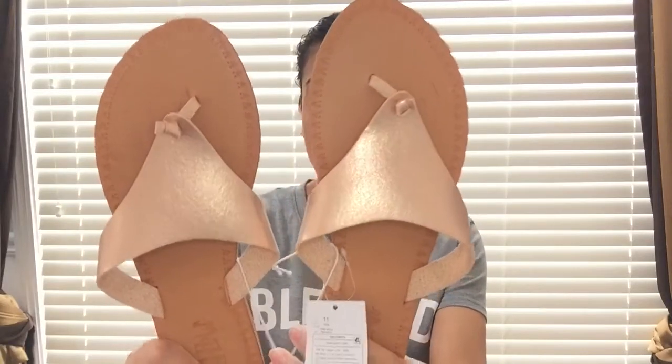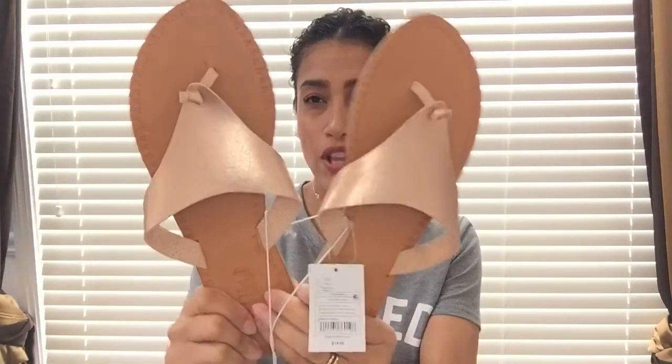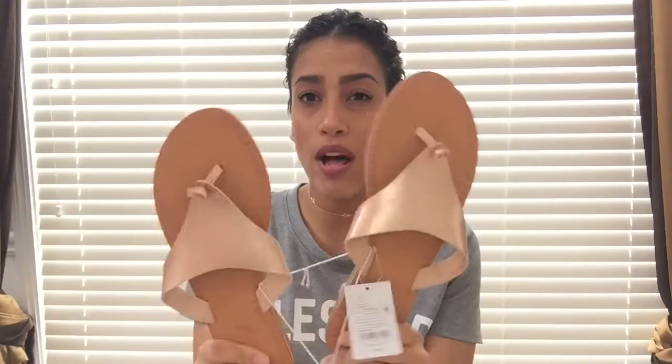I'll start off with all of the shoes I purchased. The first few pairs are going to be from Target, and it is these sandals. It's like a rose gold color — the thong type of sandals — and they're really soft and cushiony. I love them, they fit really well. I purchased these from Target for $14.99.